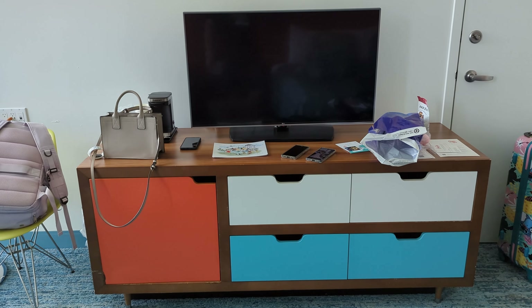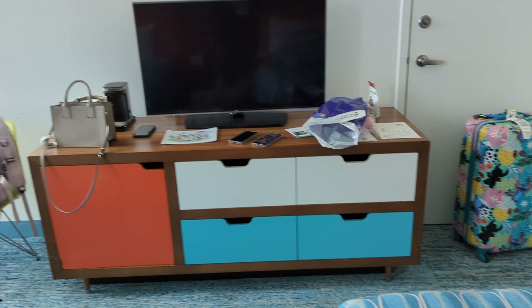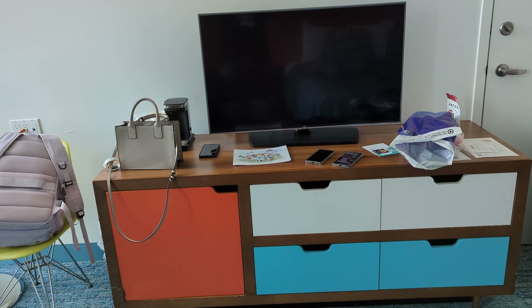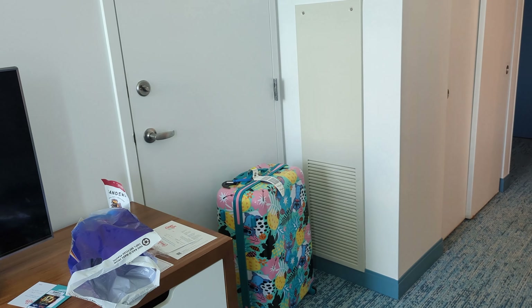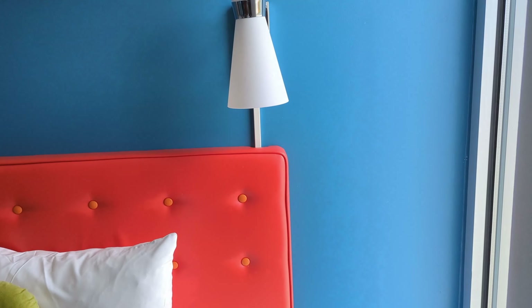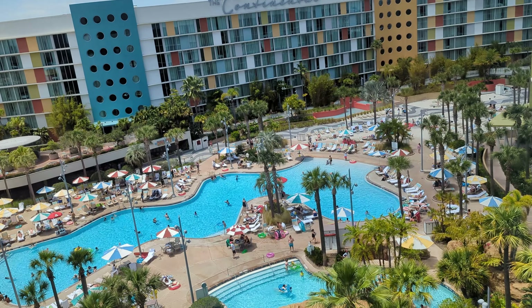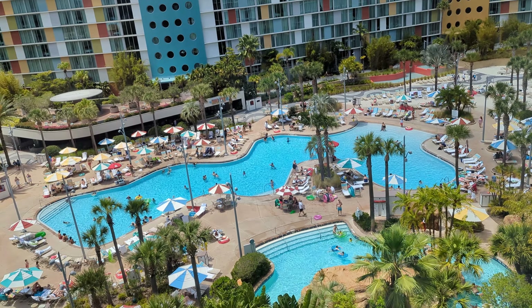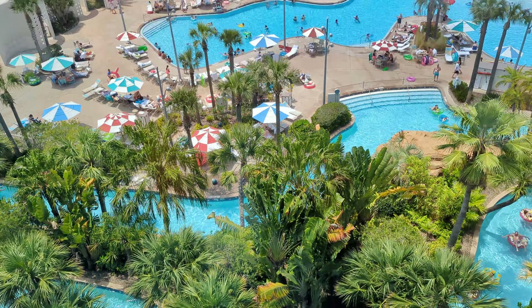It reminds me kind of an All-Star type of resort. Actually the room is a little bit smaller than All-Stars — I think the All-Star resort room is bigger than this. We've got a pool view though — they gave us a free upgrade for my daughter's birthday.